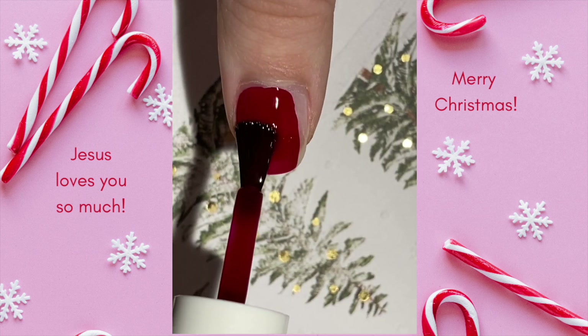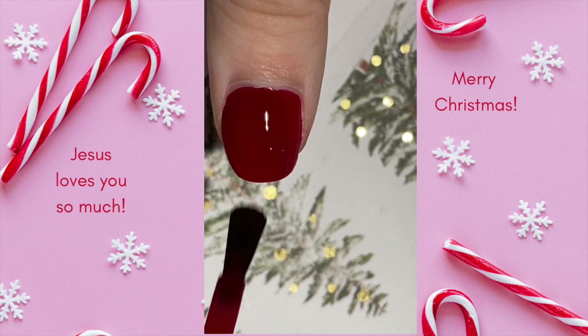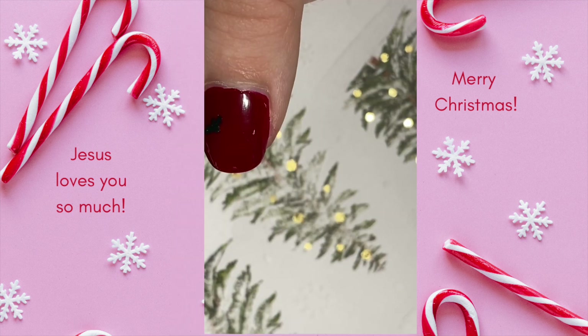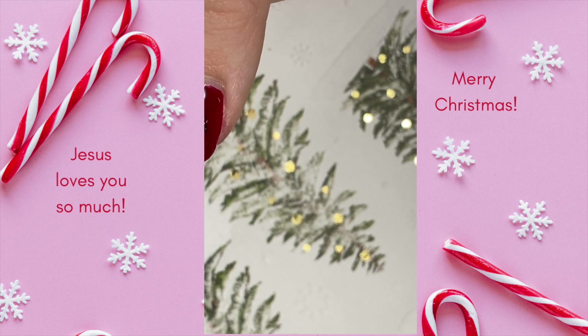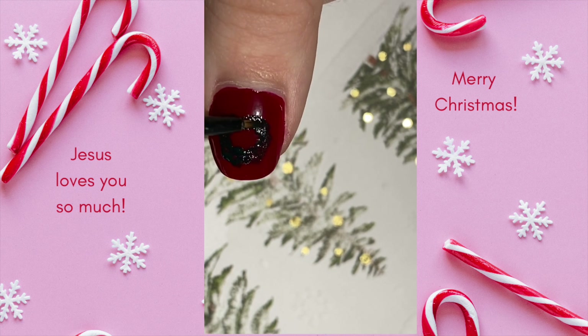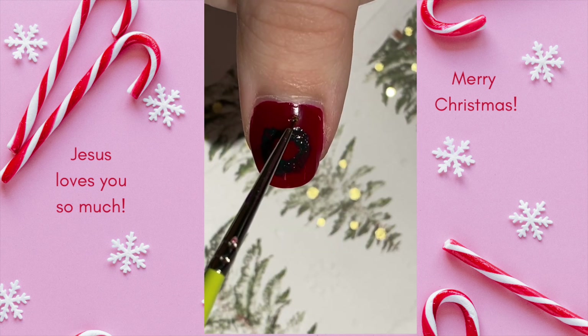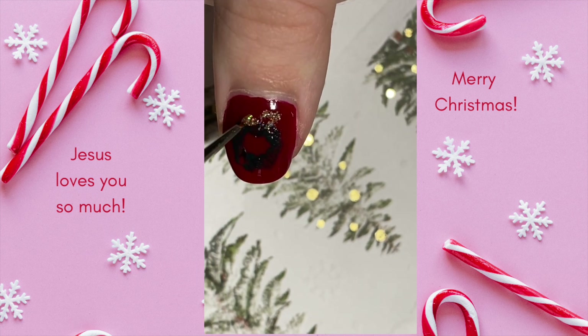For Day 20 of my 2022 Advent Nail Art Series, we have this sparkly and fun Christmas wreath design. This design turned out super cute and it was so much fun to put together — very easy too. To achieve the wreath texture, I blotted some of the polish off the brush I was using. You could do the same thing with the actual brush of your polish and then stipple it around your nail in a circle. It's such a simple way to create such a pretty design and you could add some white dots or another color for contrast.